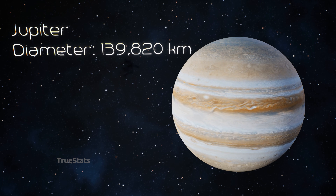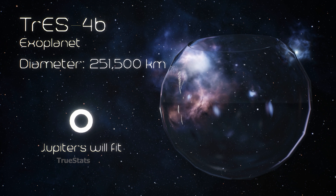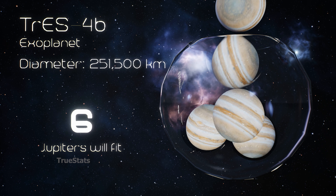Jupiter, the giant of our solar system — even Jupiter would need 6 copies to fill TrES-4b.